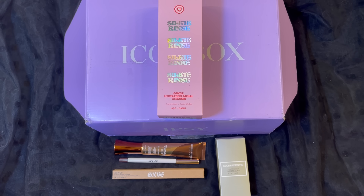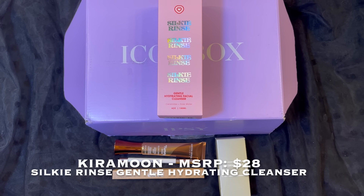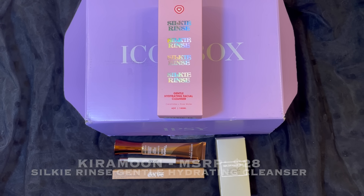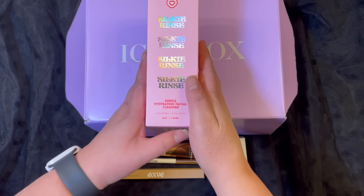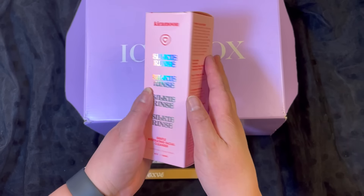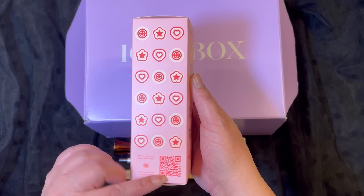The fourth item in this box is from a company called Kira Moon and this is called the Silky Rinse Gentle Hydrating Cleanser. It has a manufacturer price of $28. So this is the box, which is super, super cute — look at all the cute emojis there.